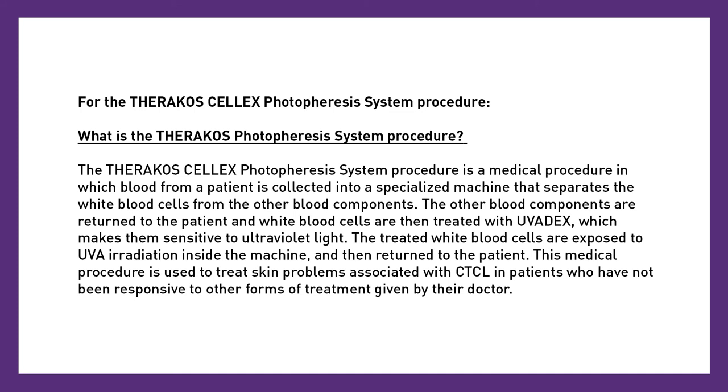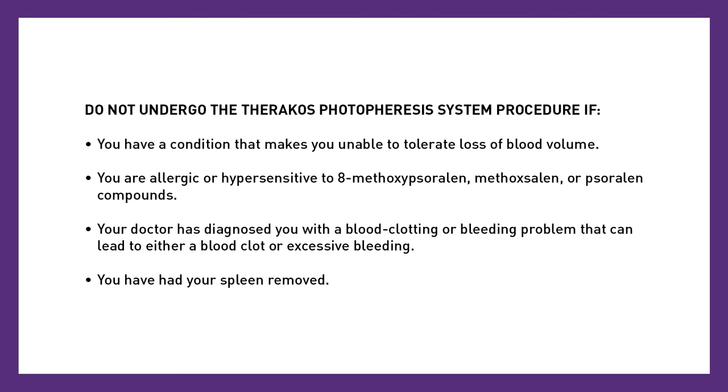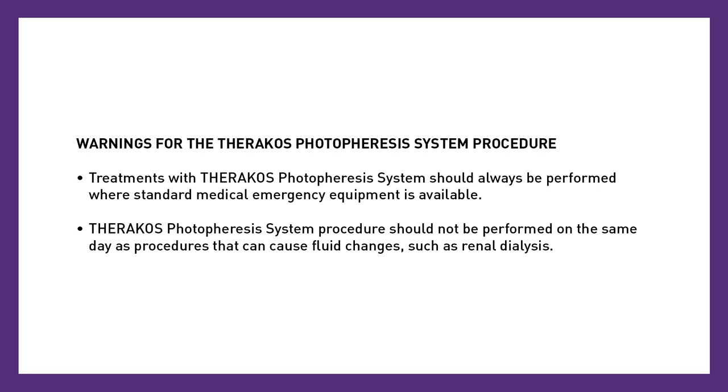Do not undergo the Theracose photophoresis system procedure if you have a condition that makes you unable to tolerate loss of blood volume, if you are allergic or hypersensitive to 8-methoxy sorolin, methoxylin, or sorolin compounds, if your doctor has diagnosed you with a blood clotting or bleeding problem that can lead to either a blood clot or excessive bleeding, or if you have had your spleen removed. Treatments with the Theracose photophoresis system should always be performed where standard medical emergency equipment is available. The Theracose photophoresis system procedure should not be performed on the same day as procedures that can cause fluid changes, such as renal dialysis.